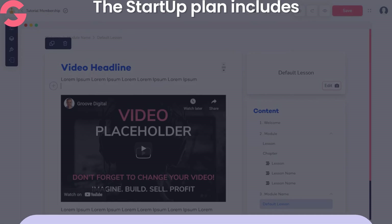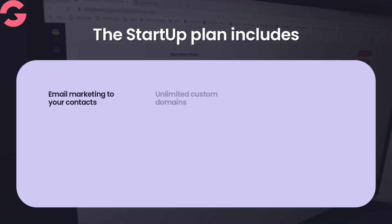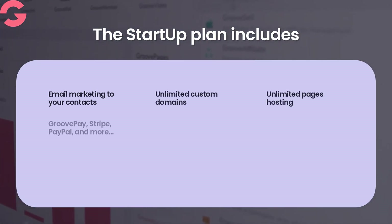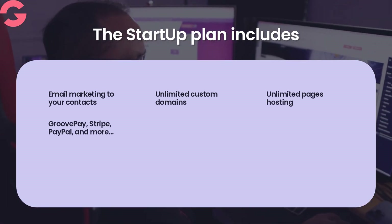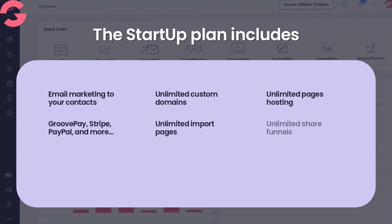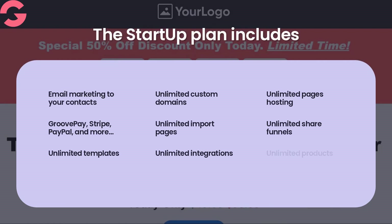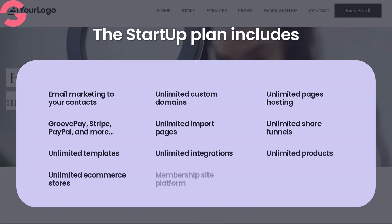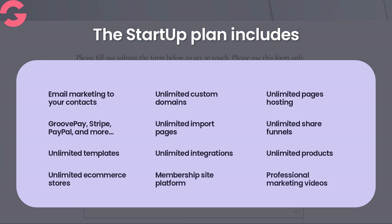Groove's startup plan includes email marketing to your contacts, unlimited custom domains, pages hosting, multiple gateways including GroovePay, Stripe, PayPal and more, unlimited import pages, share funnels, templates, integrations, products, unlimited e-commerce stores, membership site platform, professional marketing videos and more.